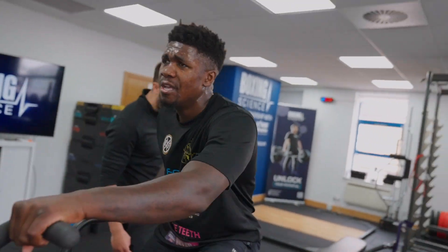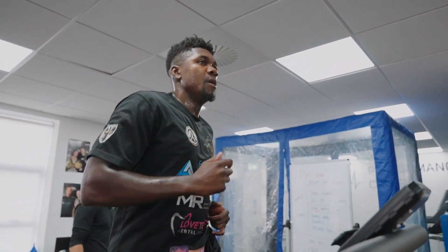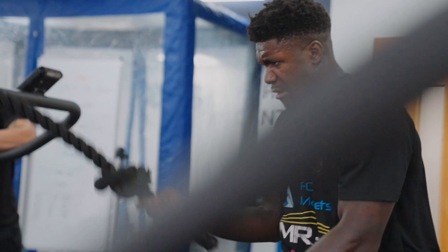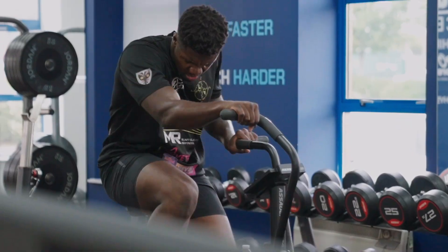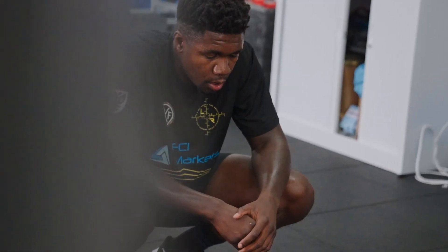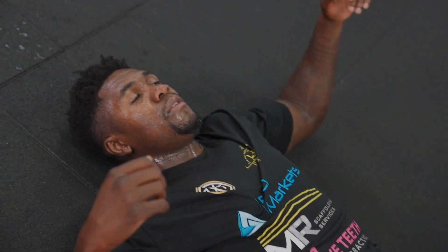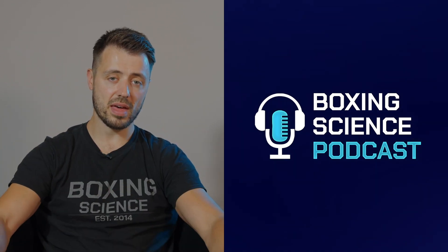It all depends on the athlete, the exercise you're using, and the stage of camp. We use a 60-second run at the start, which is enough to get Lerone up into the red zone. If we did 30-second intervals for the run, the volume wouldn't be sufficient to stimulate that heart rate response. But for things like burpees, air bike, and battle ropes, if we did those for a minute or 45 seconds, it'd simply be too long. It all depends on the exercise, the athlete, and the stage of camp.